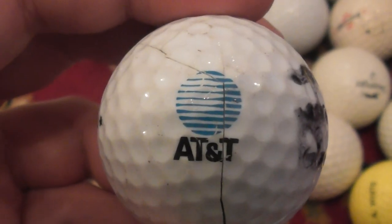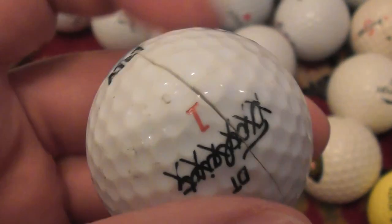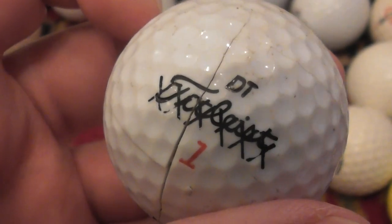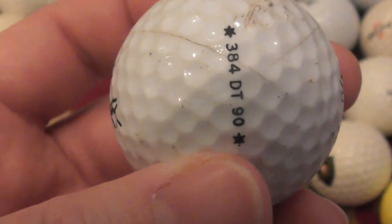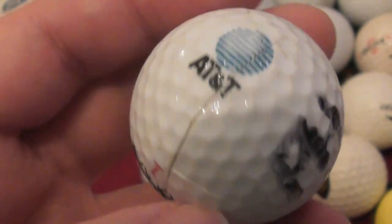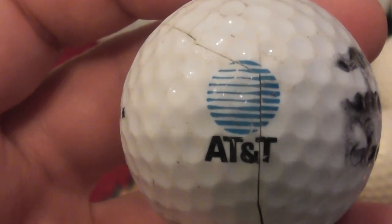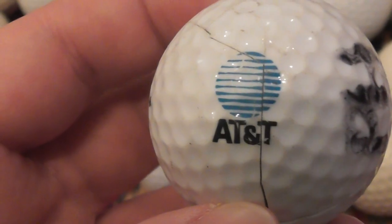AT&T — huge American company. Unfortunately, as you can see, this ball is split, and it's on an X-Out ball anyway — DT Titleist 384 DT. The ball is basically hammered. AT&T, American company, on an X-Out, I'm afraid.